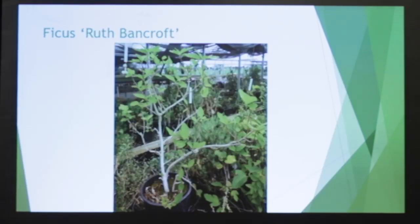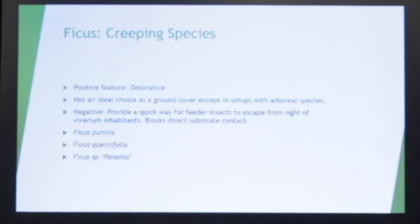Here's Ruth Bancroft. This one is a little more upright — looks almost like a cross between a tree and a shrub — but they tend to be more scramblers. They wander and meander naturally. So for the creeping species, they're very decorative, but they can hide food if they spread out too much.